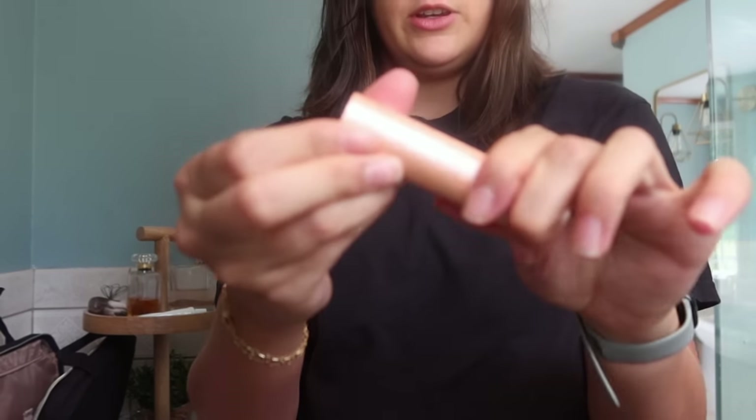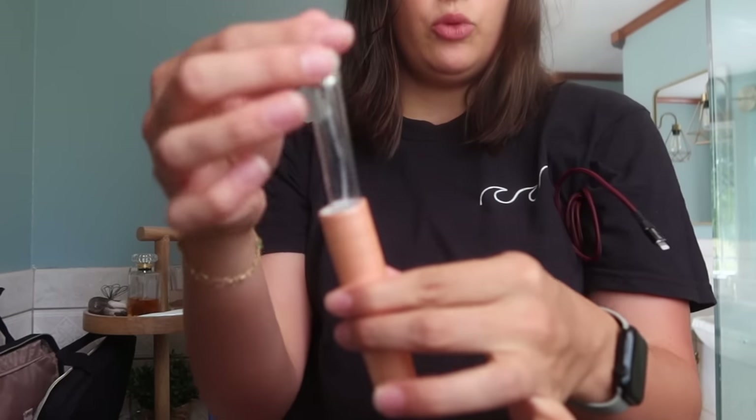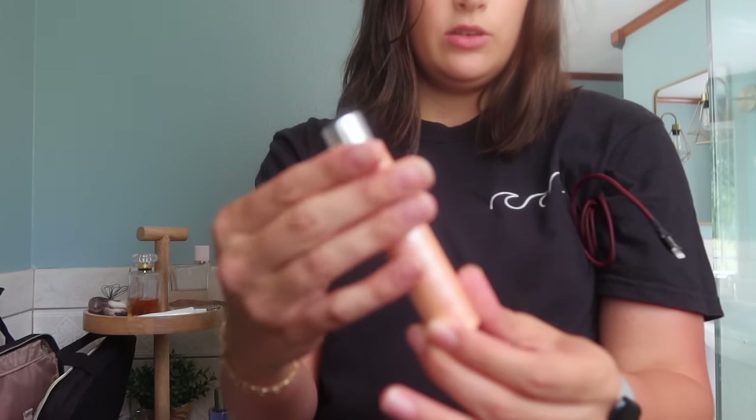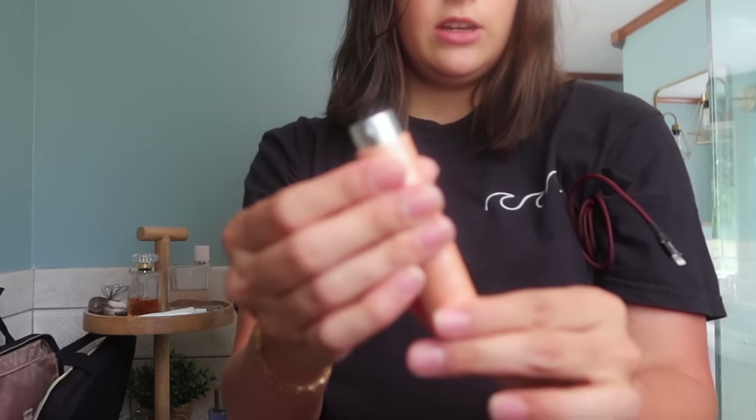If you are somebody who loves perfume and wants to travel, you need to get one of these. It's really easy — all you do is twist, pull it out, and fill it with your favorite perfume. Put it back in, twist it shut, and you can travel with it. I love this because there's a perfume I love from Anthropologie and I always buy it in the little bottle because I can't afford the bigger bottle. But the little bottle doesn't have a spray — it's like a pour-out perfume and that's just not easy. So I put it in here and it makes it so much easier.